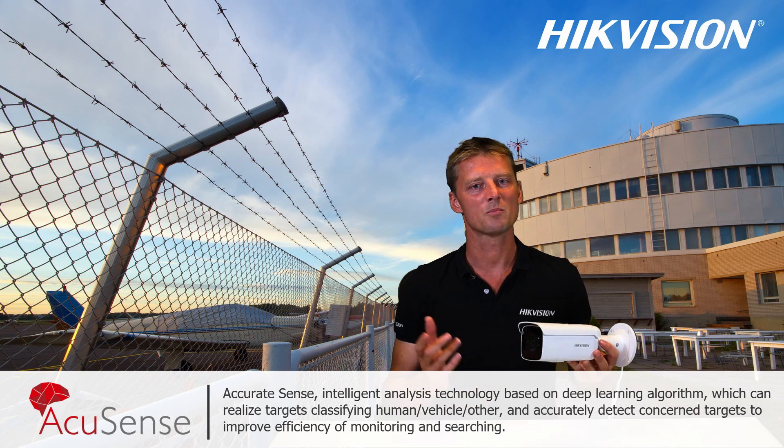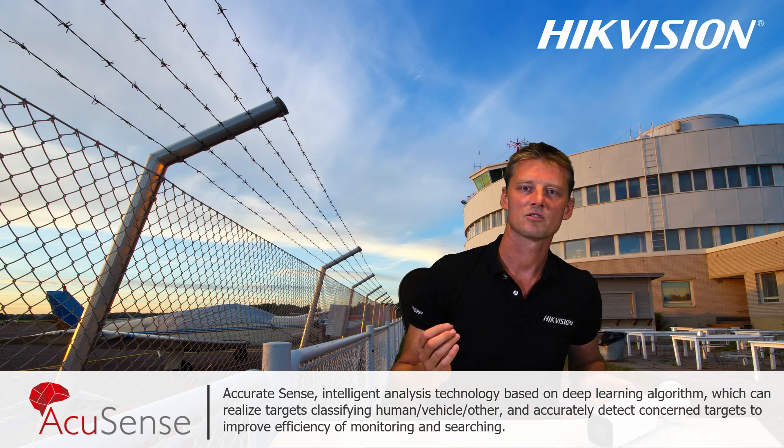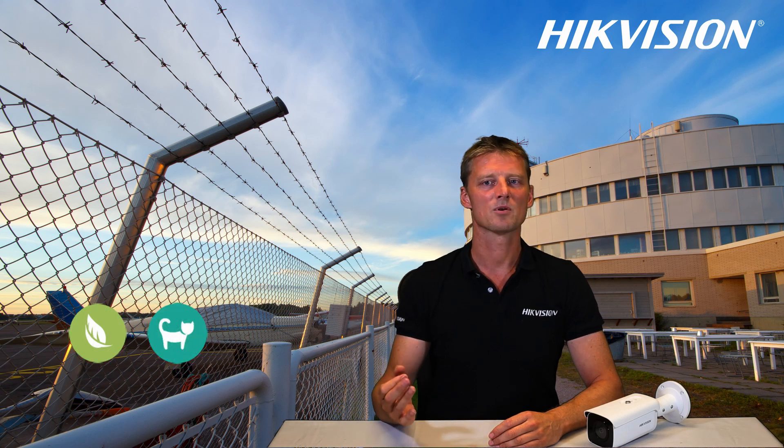Hikvision developed this camera to help you manage those coming onto your property. Conventional cameras can't recognize people or vehicles, which means random movements caused by leaves and animals are picked up and generate unnecessary false alarms.